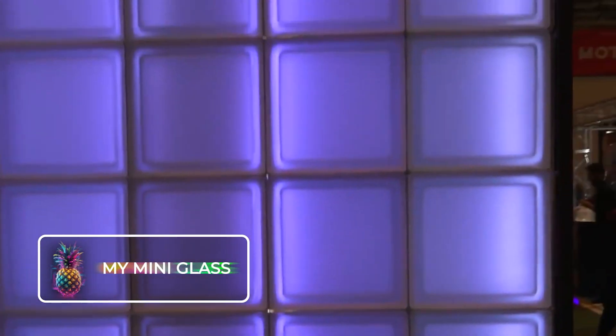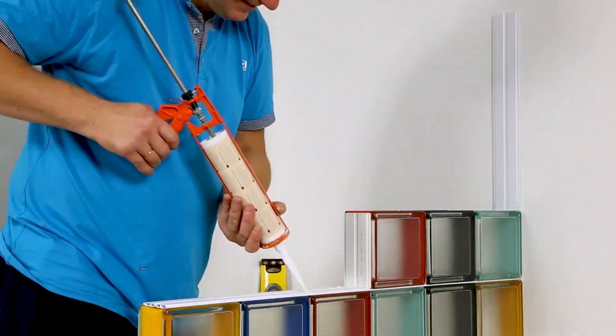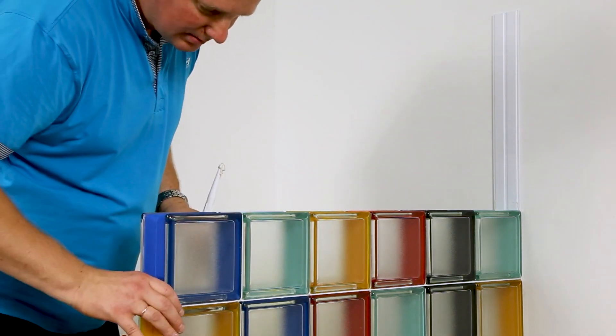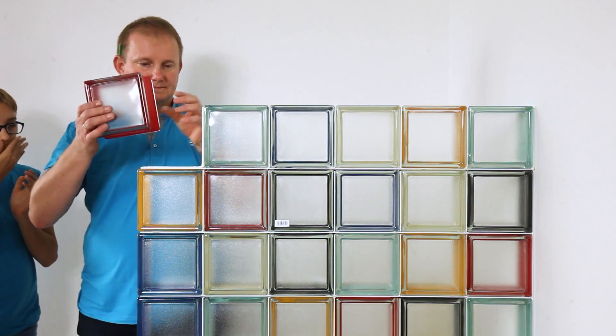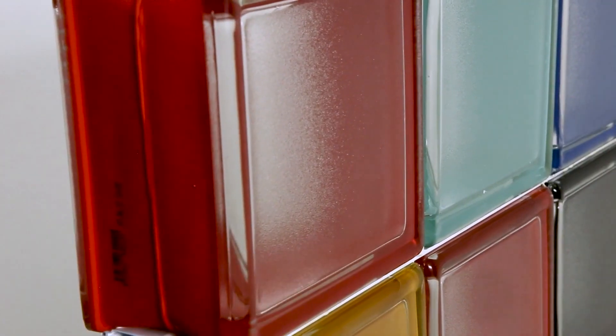My Mini Glass is a petite glass ensemble — an array of assorted blocks varying in both shape and size, that can be easily assembled without any expert know-how or base. They are robust enough to withstand the elements outdoors. The Mini Glass collection is also fully recyclable and available in individual blocks or pre-assembled sets.